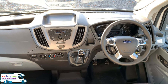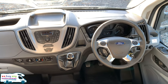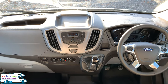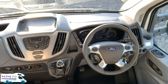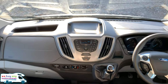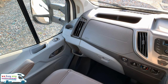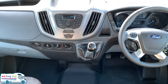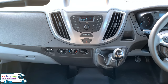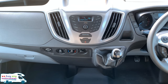Inside the Chasson Flash C646, this is built on a Ford two litre TDCi engine. As you've come to expect with Ford, it's a really sleek dashboard. You've got electric windows and electric mirrors on the driver's side, and electric windows on the passenger side as well.